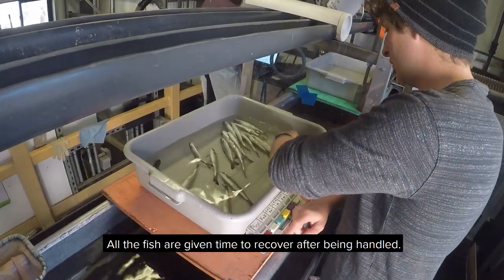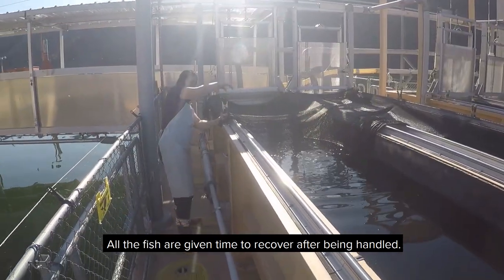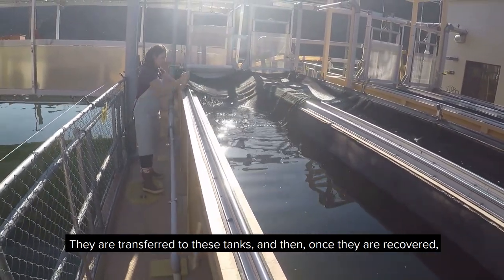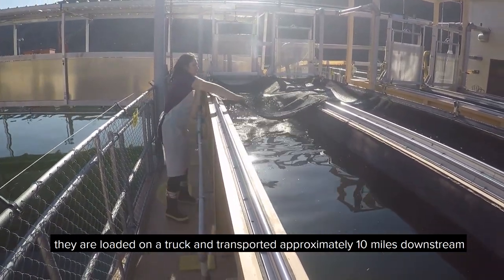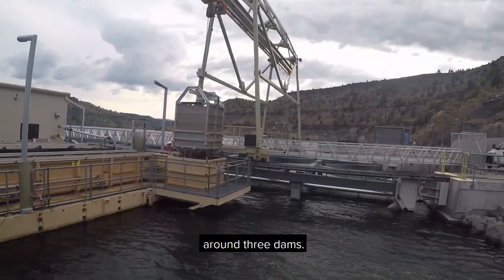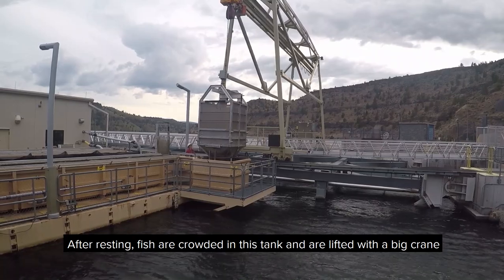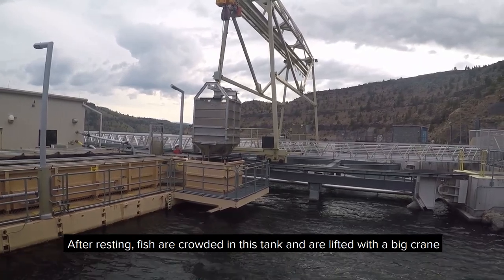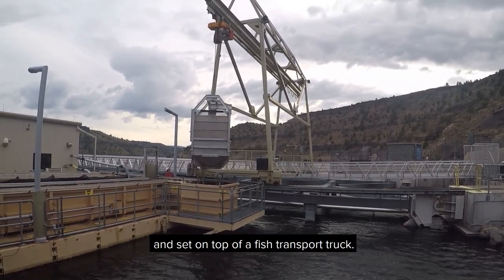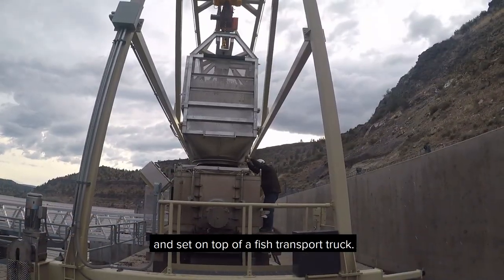All the fish are given time to recover after being handled. They are transferred to these tanks, and once they are recovered they are loaded on a truck and transported approximately 10 miles downstream around three dams. After resting, fish are crowded in this tank and are lifted with a big crane and set on top of a fish transport truck.